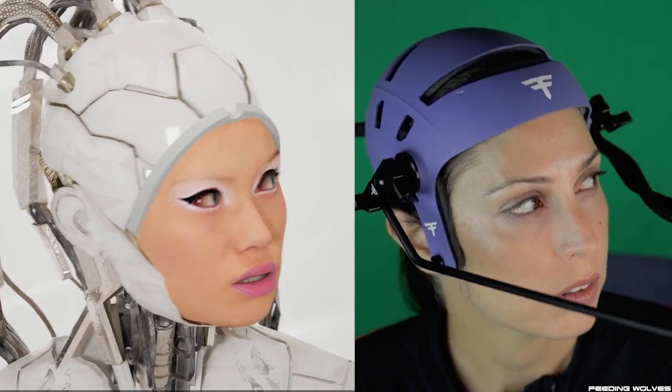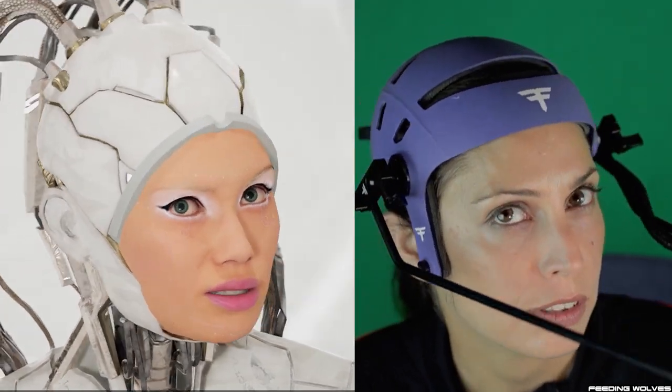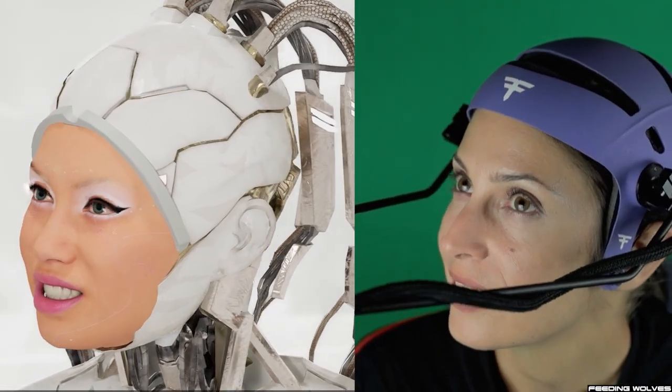Hi, I'm Gabriela and I go by Feeding Wolves. I'm an all-in-engine virtual production artist specializing in motion capture with MetaHumans. I've been using Unreal Engine for a little over a year, entering this world without any experience in 3D applications, having been a bartender for the last decade.